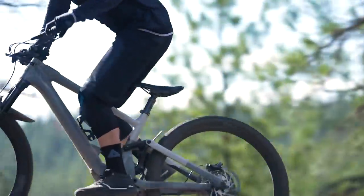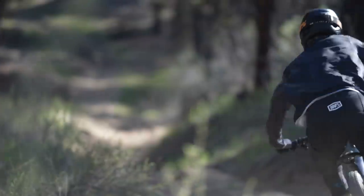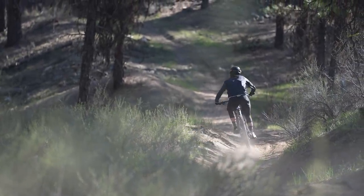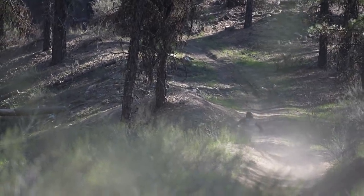Pricing aside, this is clearly the future of eMTB — Specialized is going all-in on this light-tech-heavy direction. If $11,000 is a bit much, you could custom build your own starting with a frameset at $8,500. Hit up our review video for more.